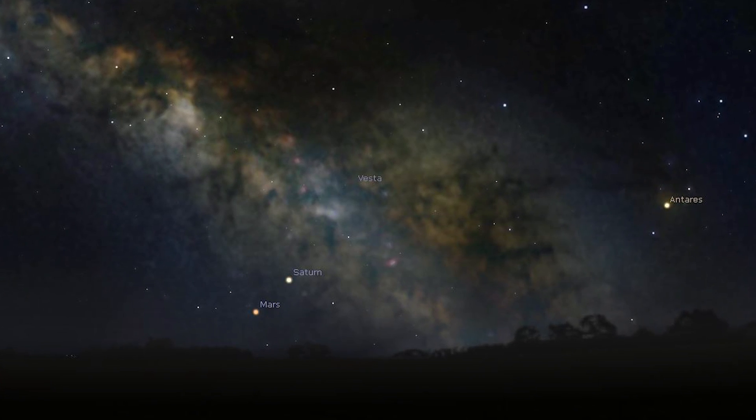The Milky Way will rise in the south east and it's best photographed from about 4am onwards until twilight kicks in. As mentioned earlier, you've got Mars and Saturn right in front of the galactic core of the Milky Way, and just off to the right you've got Jupiter shining really bright as well.